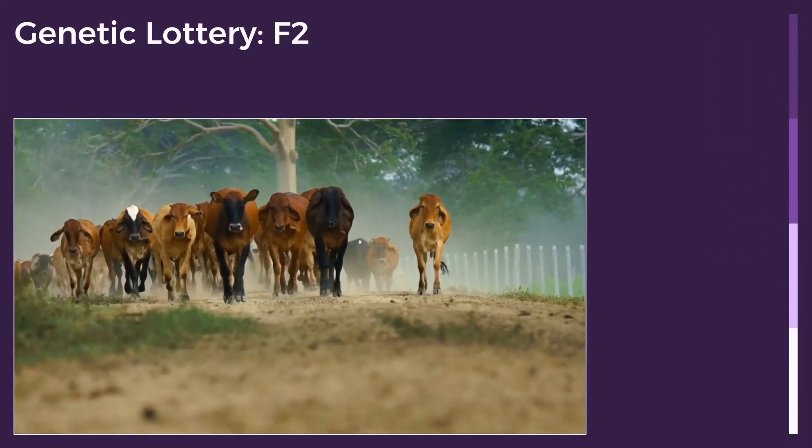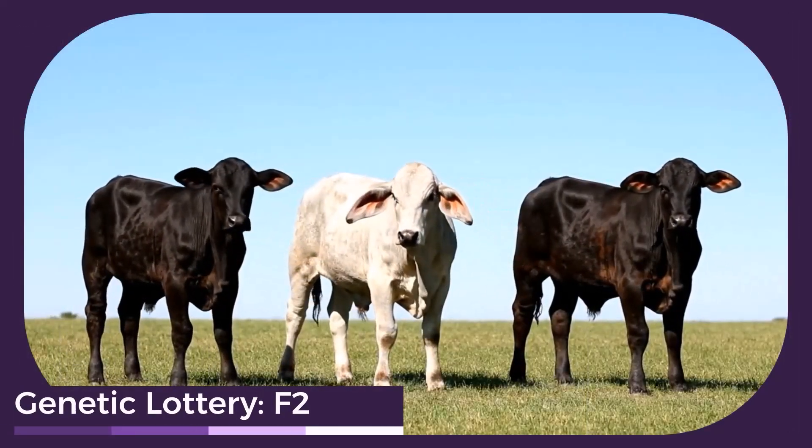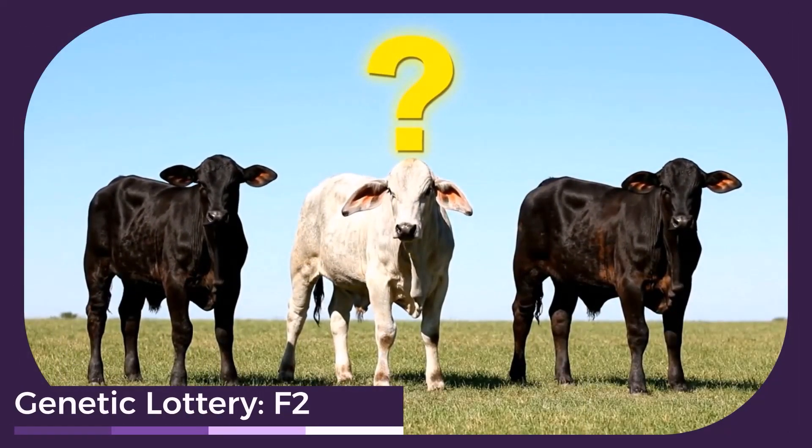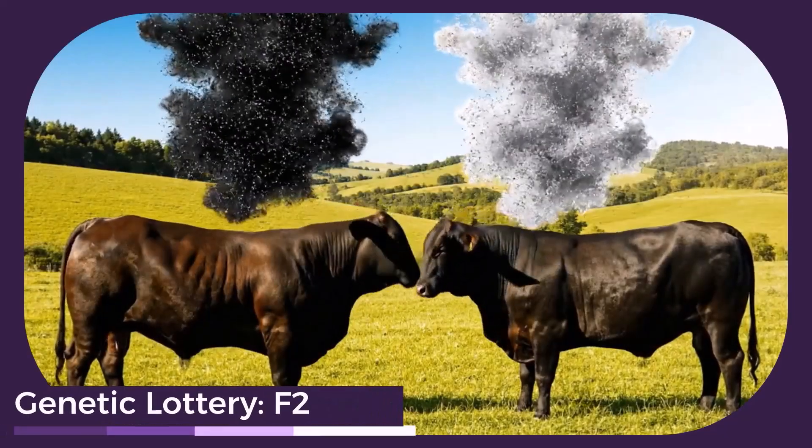When two F1 parents mate, you enter the genetic lottery of the F2 generation. Genes randomly reassort, leading to highly variable calves — some very Angus-like, some Brahmin-like, and everything in between.